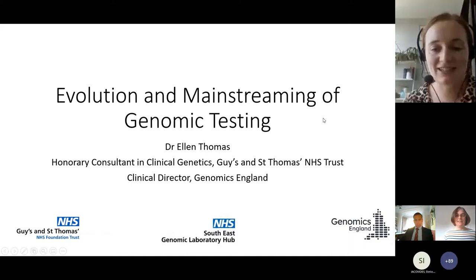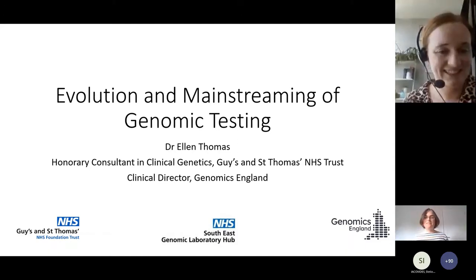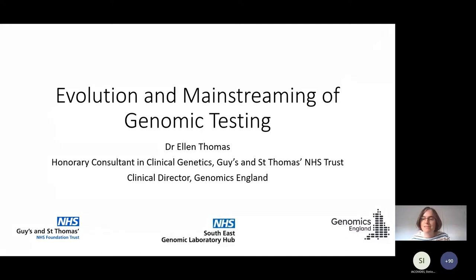Thank you so much, Ellen. I am an honorary consultant in clinical genetics at Guy's and St Thomas', and I'm also the clinical director at Genomics England, which is a company that looks after the 100,000 Genomes Project samples and also now offers whole genome sequencing services to the NHS. I'm really going to give you a dual perspective today - talking about the clinical aspects of genomic testing and also what we're doing at Genomics England as a brief update.